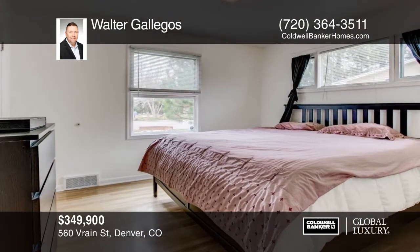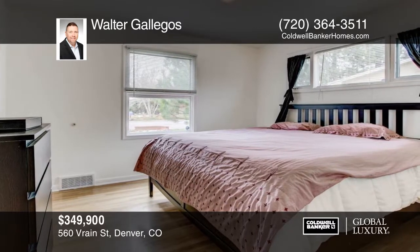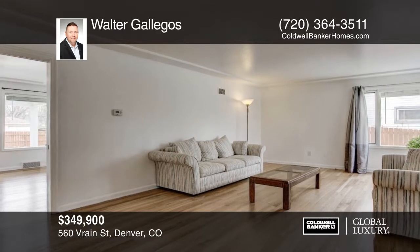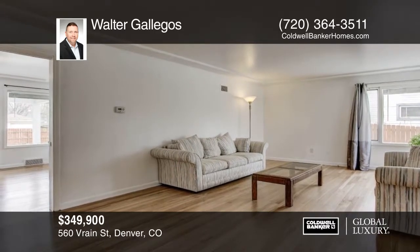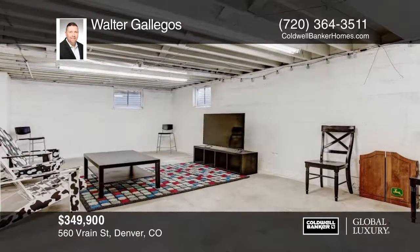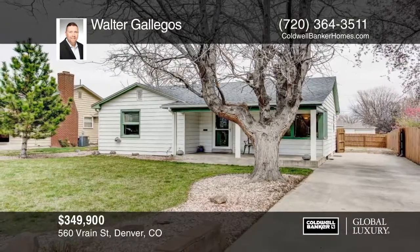Enjoy the convenience of quick access to downtown Denver, the fantastic amenities of Belmar shopping, taverns, restaurants, and the festive ice skating rink in the winter. Yet it's close enough to the mountains to take a straight shot west to Colorado's legendary ski resorts. Make it yours with a call to Walter Gallegos.